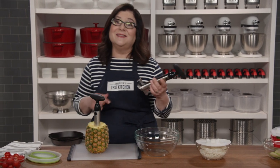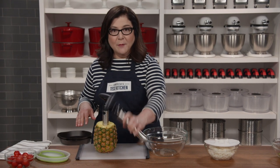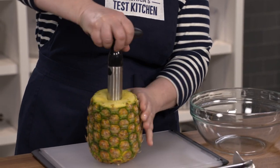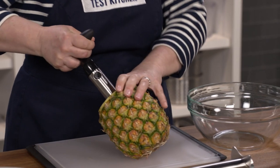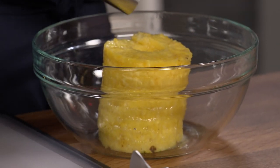Pineapples are never gonna intimidate me again or make a mess of my kitchen, because this OXO Pineapple Slicer is genius. You just cut off the top of the pineapple, put it on top and crank it down. Then you pull gently and the whole thing comes out perfectly sliced and cored. You have fresh fruit ready to go.